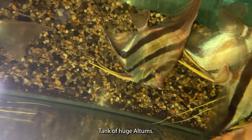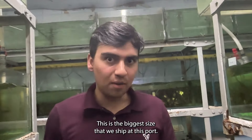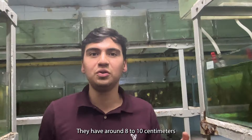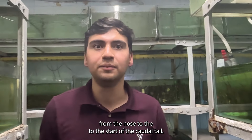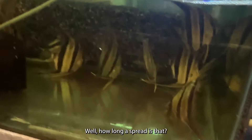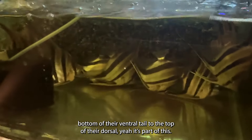I just found this tank of huge Altums. Are these jumbo? This is the biggest size that we ship. You will see they have around eight to ten centimeters from the nose to the start of the caudal. Come and see — even on camera it's hard to capture in the dark. Their fins, from the bottom of their ventral tail to the top of their dorsal — 12, 14 inches maybe. Very impressive.